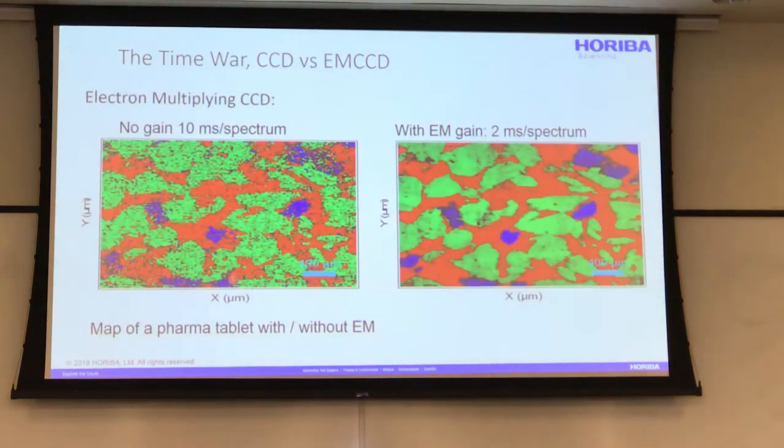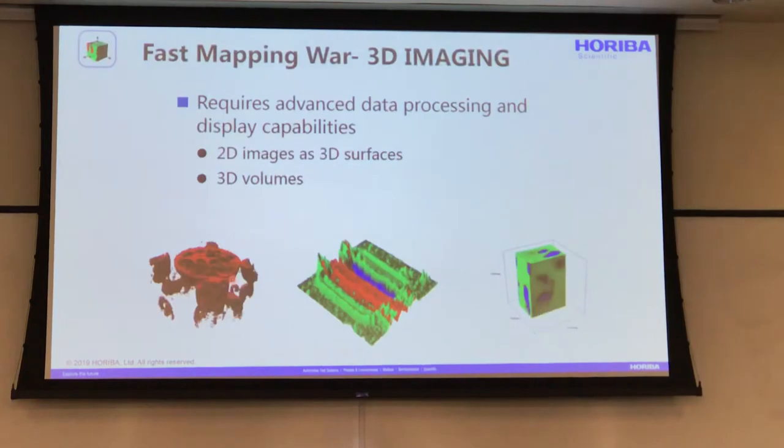This compares measurements on a standard CCD with the same measurement times on an EMCCD. As you get below one second on this sample — polystyrene beads — you start to see the advantage of the EMCCD. At 100 milliseconds, the EMCCD gives much better signal-to-noise. Down to 10 milliseconds, you've got hardly any signal with the CCD, but with the EMCCD you can magnify that signal and get a fairly decent result. An EMCCD just multiplies the signal without multiplying the read noise. In another example, an EMCCD measurement done at 2 milliseconds per spectrum versus 10 milliseconds on the CCD — even though it's five times faster, you get a much better image from the signal-to-noise.